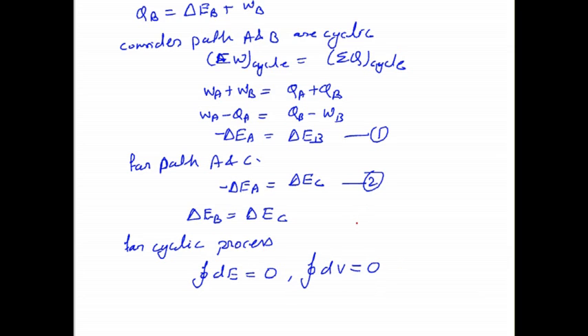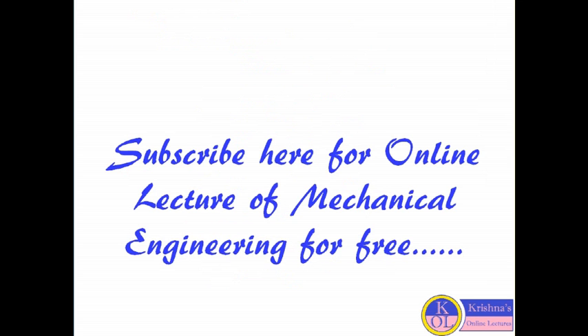So this is about the first law of thermodynamics. In the next lecture, I will discuss specific heats. Thanks for watching the video and please subscribe the channel for more lectures.